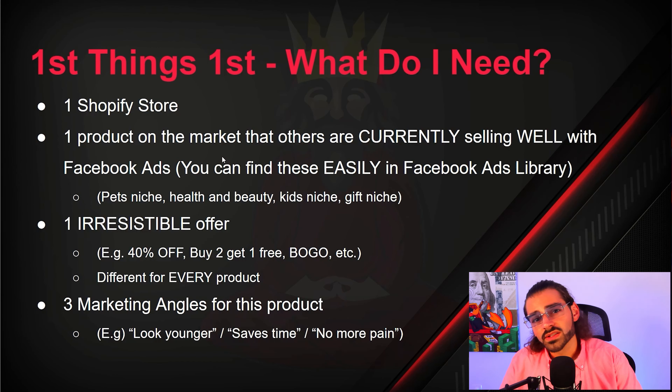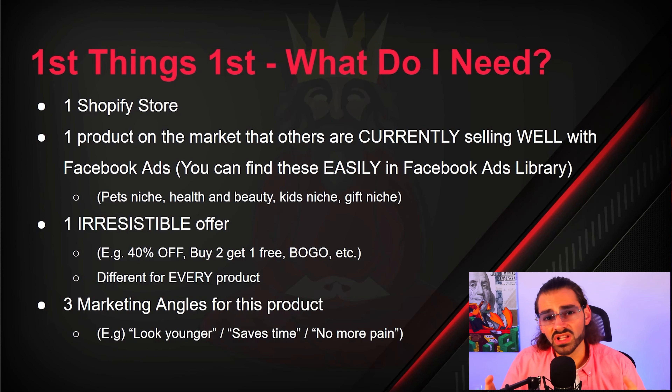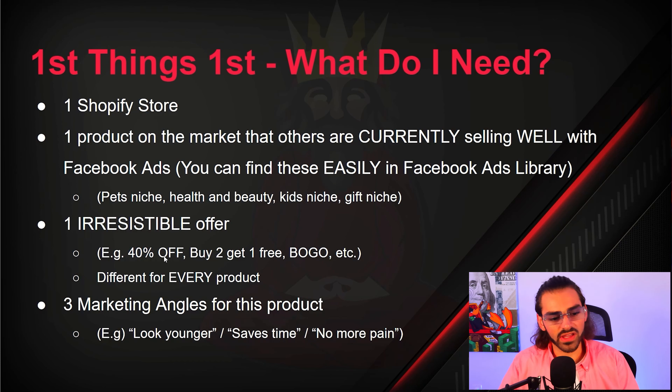Once you find something selling well on Facebook already, you're going to want to make an irresistible offer — kind of like Alex Hormozi's $100 Million Offers book. If you haven't read that, I suggest you do ASAP. Things like 40% off, 50% off, buy two get one free, buy one get one free — the offer is going to be different for every single product you test and bring to market.